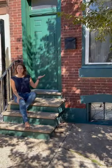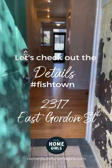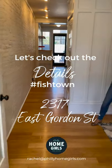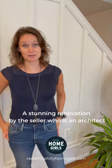Oh, hi! Was it the curb appeal that caught your eye? Let me show you inside. As soon as you enter 2317 East Gordon, you instantly know that this is a special place.